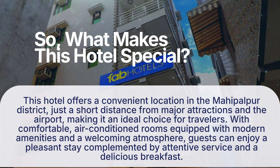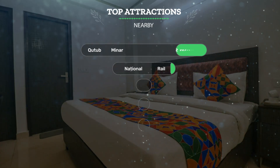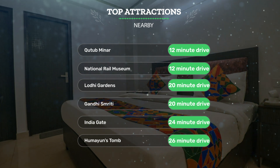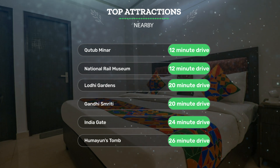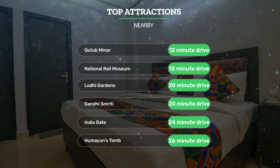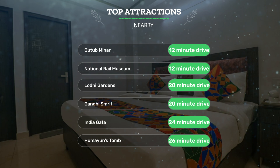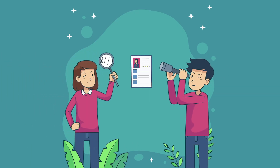Guests can enjoy a pleasant stay complemented by attentive service and a delicious breakfast. It has a pretty good location — close to Qutub Minar (12-minute drive), National Rail Museum (12-minute drive), Lodhi Gardens (20-minute drive), Gandhi Smriti (20-minute drive), India Gate (24-minute drive), and Humayun's Tomb (26-minute drive). Let's see what other travelers had to say about this hotel.